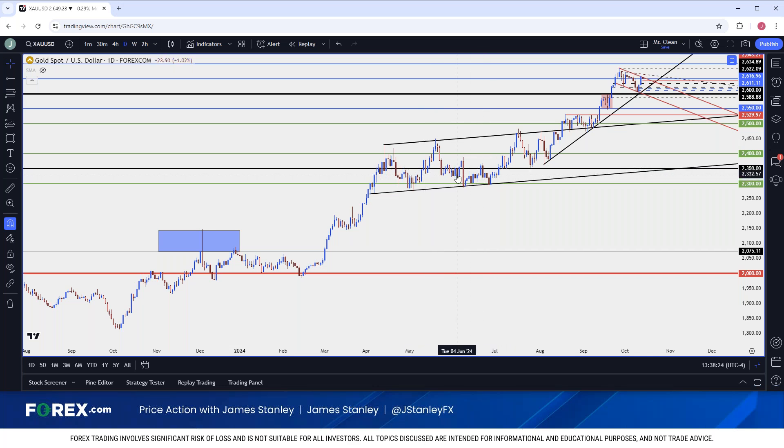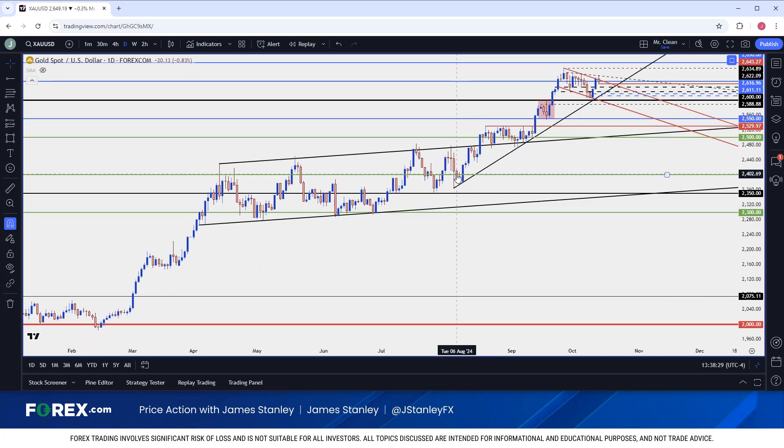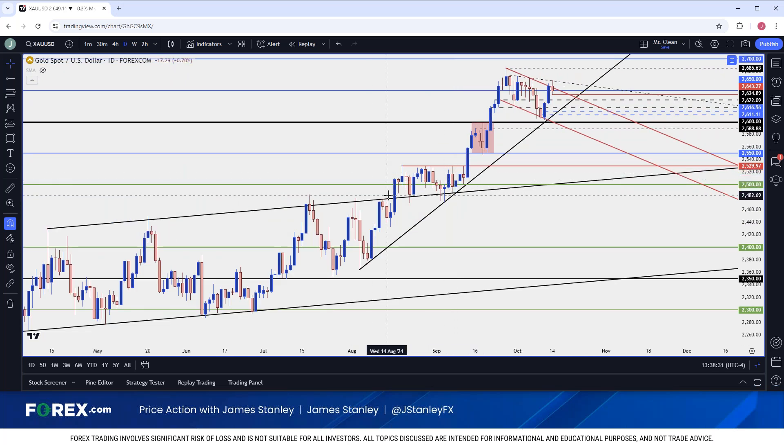Even that mean reversion had a bullish tint to it, given the topside bias in that channel. The breakout from that in mid-August found support at prior resistance. This is what I wanted to talk about today — the breakout that happened last month.